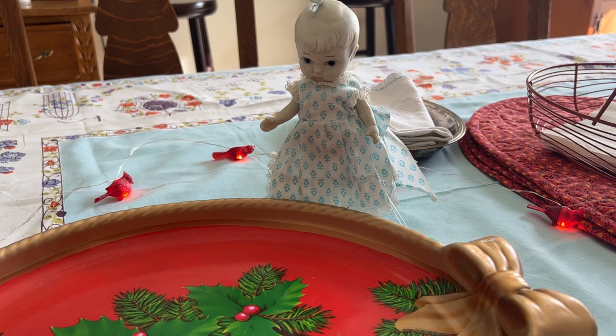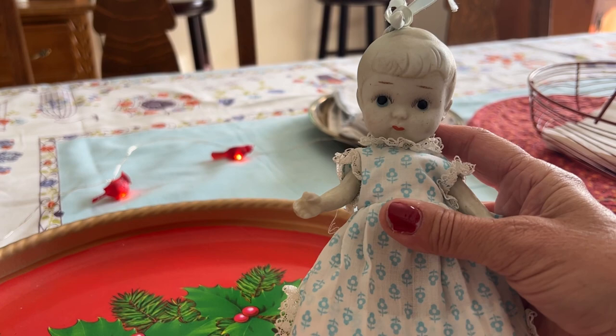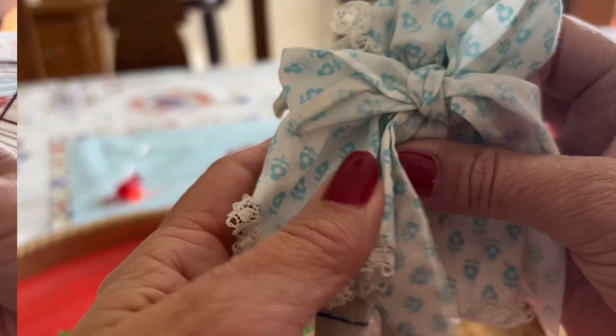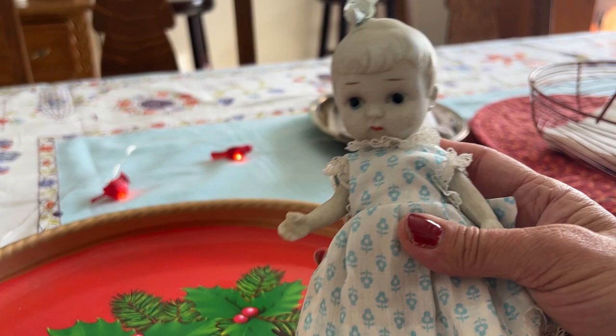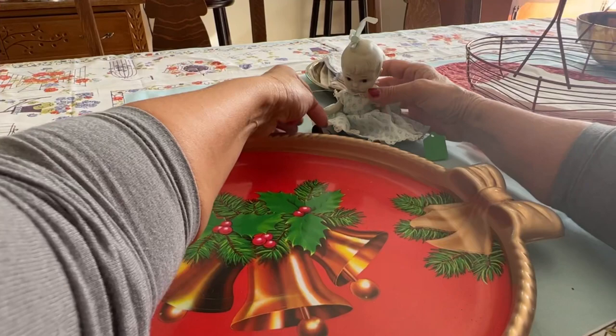I'm back again with some Christmas things, but I completely forgot to show you my little dolly. She's one of my favorite things I found while I was out — I almost didn't get her. Isn't she cute? She's just six dollars and she is marked Japan. She is probably from the 1920s or 1930s. These little bisque Japan dolls were very popular.